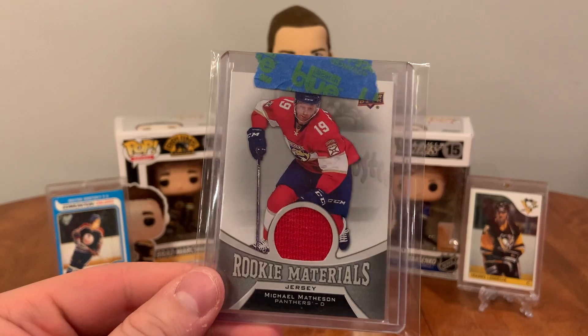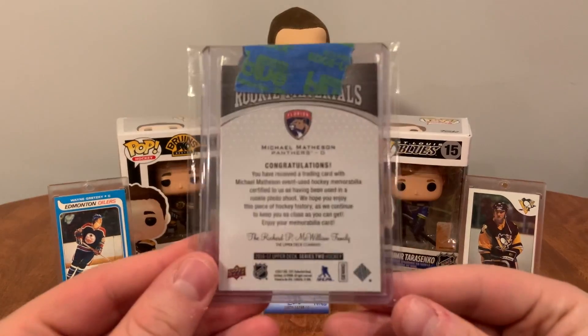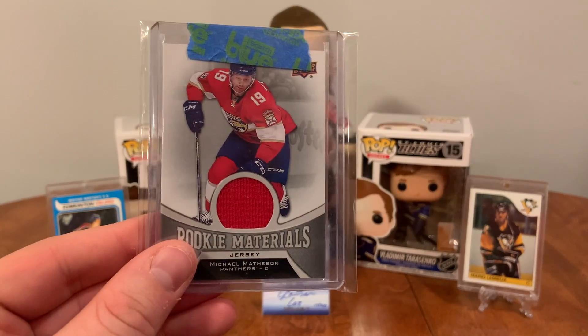Michael Matheson rookie jersey — got that off eBay for a couple bucks shipped to the door. Figured why not, nice binder piece.